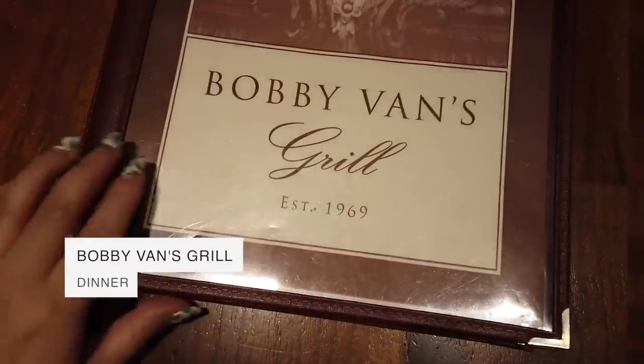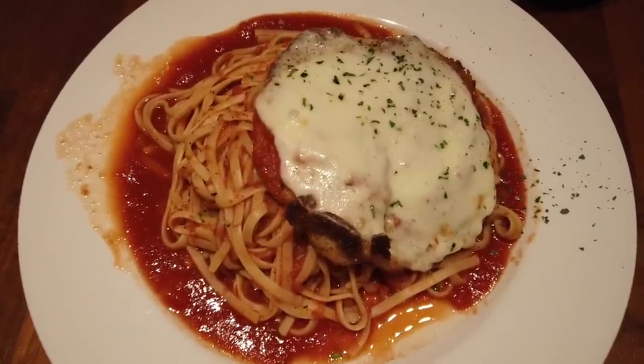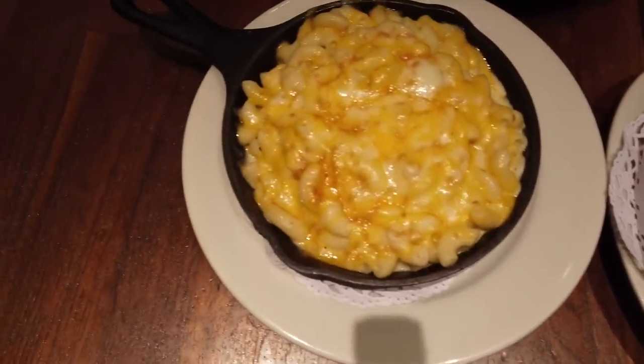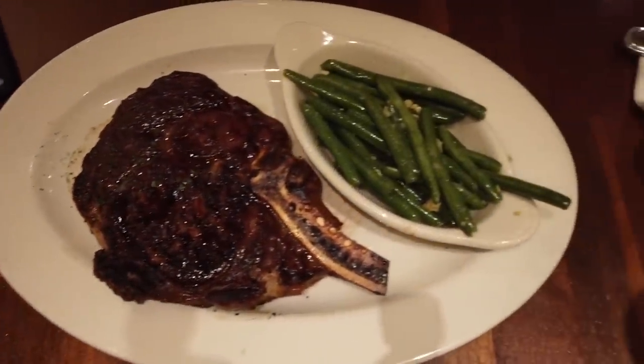I'm having a quick dinner at Bobbi Van's Grill. There's not much here but this looks legit, so I'm gonna try it out. I'm also testing a new camera, the Osmo Pocket, so I might be a little weird on this until I get a hang of it. Food is here — I got chicken parm with linguine marinara sauce, mashed potato, mac and cheese, and ribeye steak with green beans. Bon appétit!